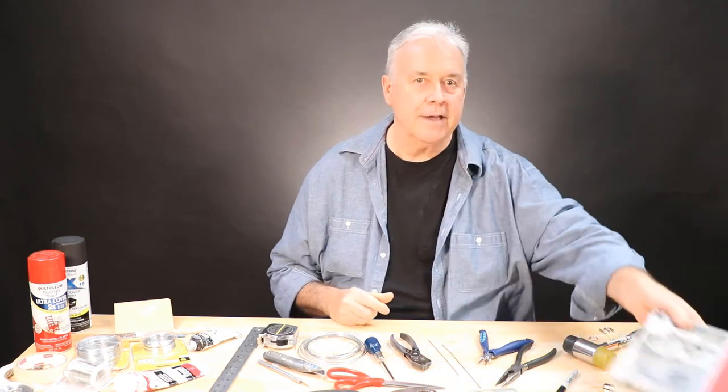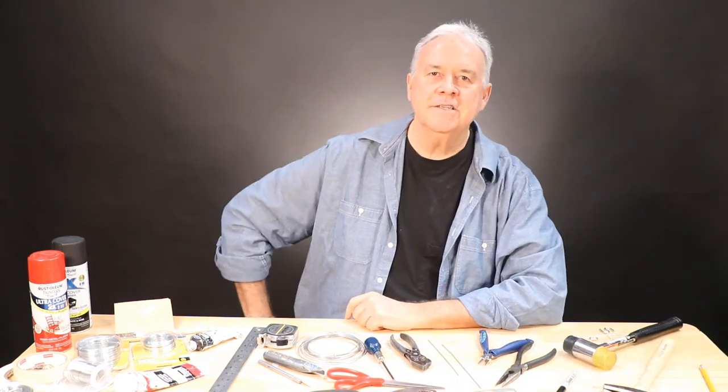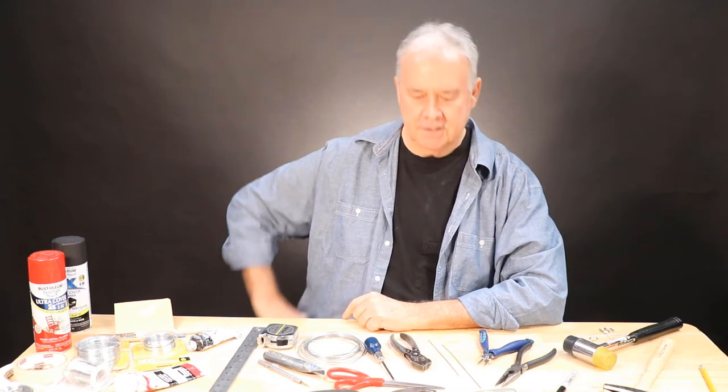I was pleasantly surprised after a quick search on eBay — dozens and dozens of Bernard pliers showed up for sale in my search results. I purchased a pair for around 35 bucks, and I can see why Calder liked them so much.